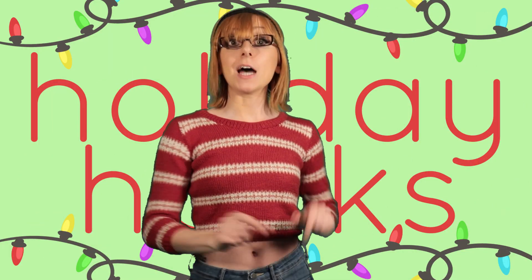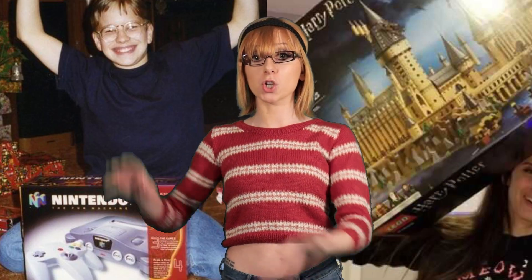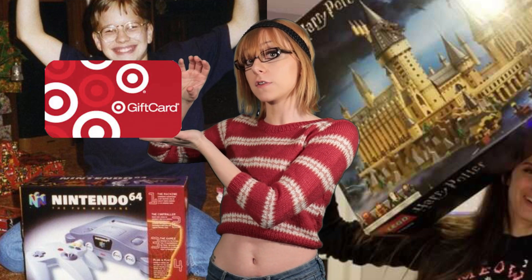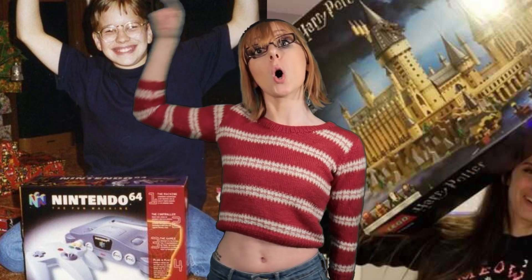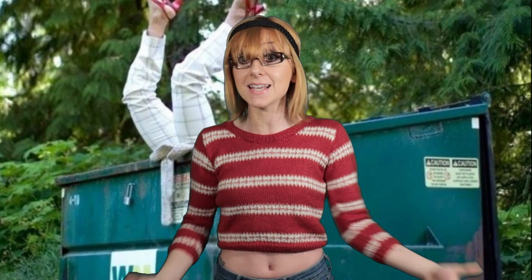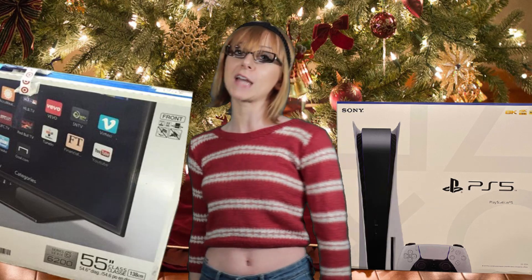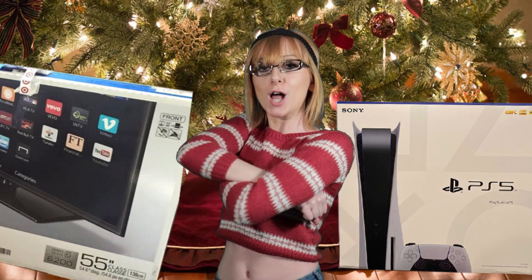Life hack number three. Immediately after Christmas everybody's gonna be posting pictures with their gifts. Now it's not that exciting to just post a picture with your $20 Target gift card. So what you're gonna want to do is go dumpster diving because everybody's throwing away these boxes for these big ticket items like flat screen TVs and PS5s. So just rebuild the box, snap your photos, and you can have the appearance of a holly jolly Christmas.